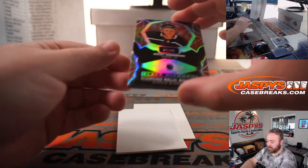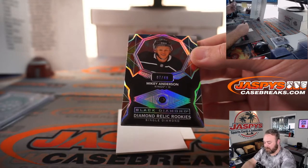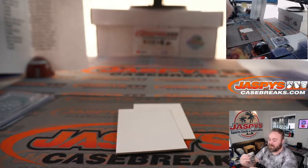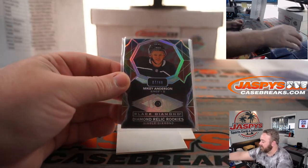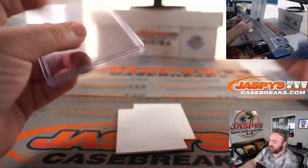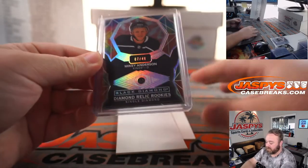And final hit — Mikey Anderson again for the Kings, random number block, 7 out of 49, single diamond, spot 7, Hank Radecki to finish it off. Kings crushed it — random number block benefited.